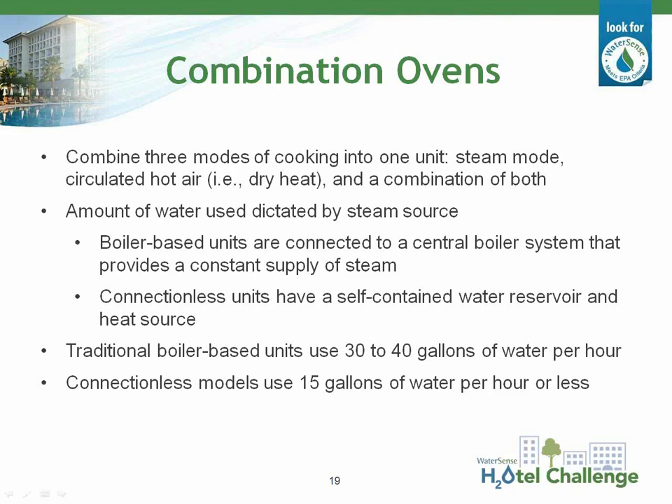To make sure your existing combi oven is operating efficiently, use the steam mode sparingly as it's very water and energy intensive. Turn down or turn off the oven when not in use, make sure doors are closed and aligned properly to provide a good seal, and load the oven to capacity to make the most use of steam. WaterSense is not aware of any retrofit options for combi ovens. If purchasing a replacement, look for Energy Star qualified models that use no more than 15 gallons of water per hour or 3.5 gallons per pan hour. Make sure size fits your cooking needs, as oversized equipment can waste water and energy.